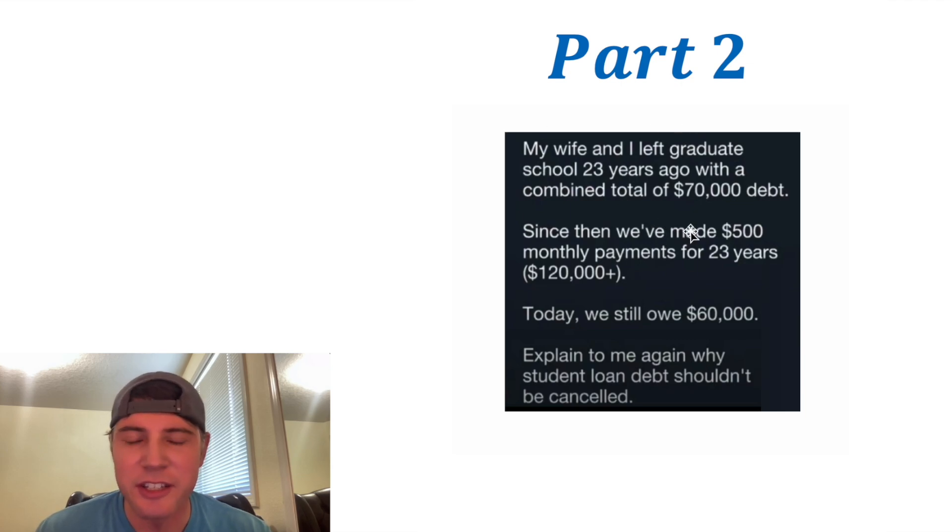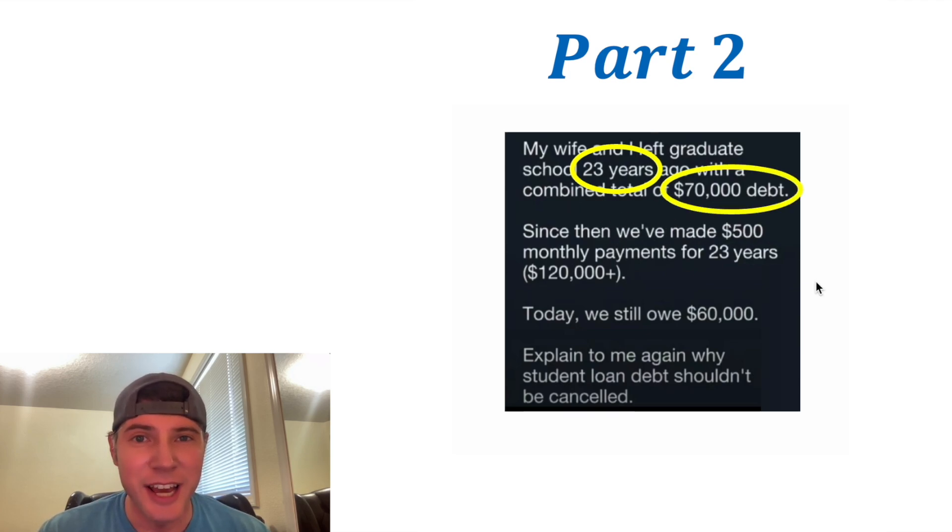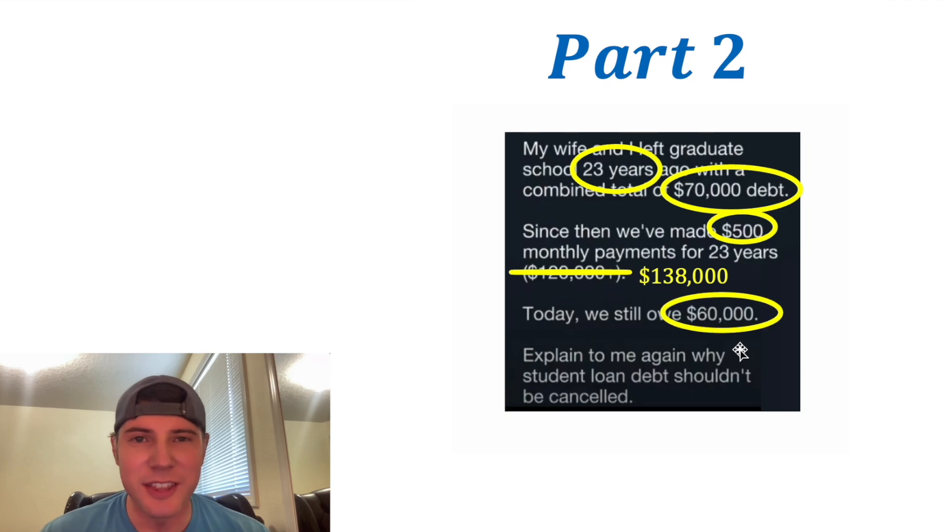I saw this and I thought it was interesting. It says my wife and I left graduate school 23 years ago with a combined total of $70,000 in debt. Since then, we've made $500 monthly payments for 23 years — I believe they paid $138,000 so far — and today we still owe $60,000.